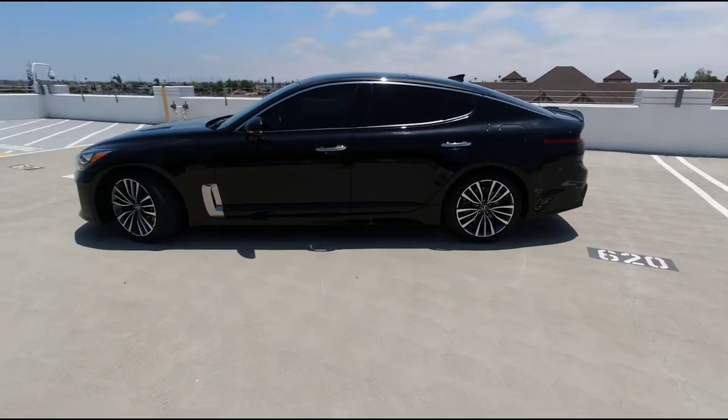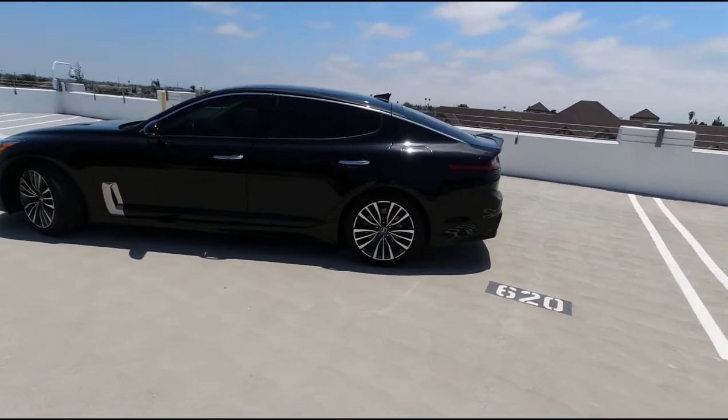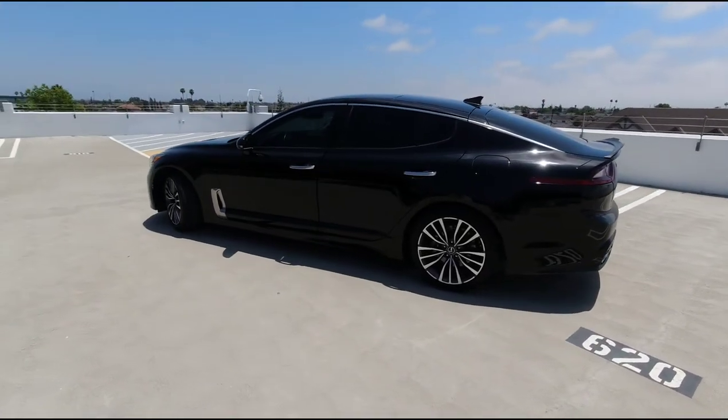You can get a 2022 GT Line — they have a bigger engine with a 2.5 liter. Hopefully I'll get to do a test drive with that and make some videos on that as well.